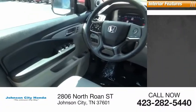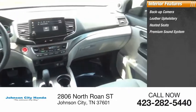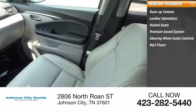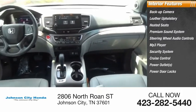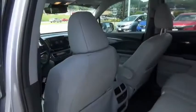Inside you'll find backup camera, leather upholstery, heated seats, premium sound system, steering wheel audio controls, MP3 player, security system, cruise control, power outlets, power door locks, optimal utility, indulgent interior, and powerful performer.